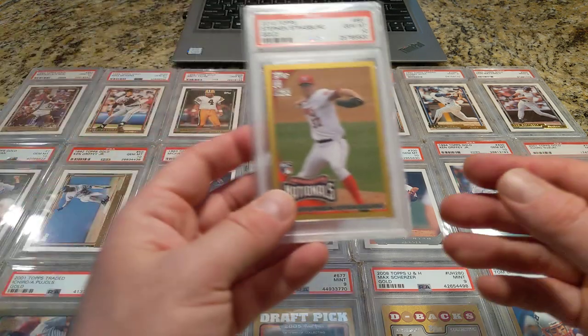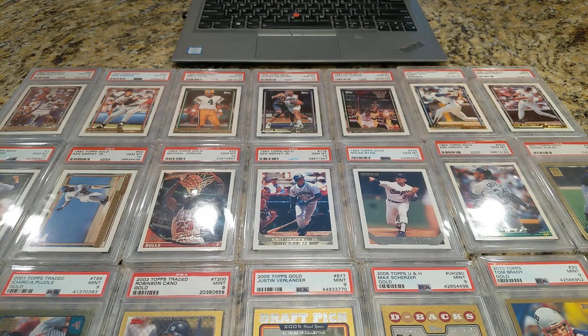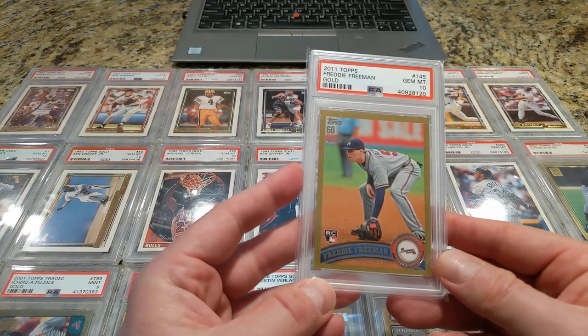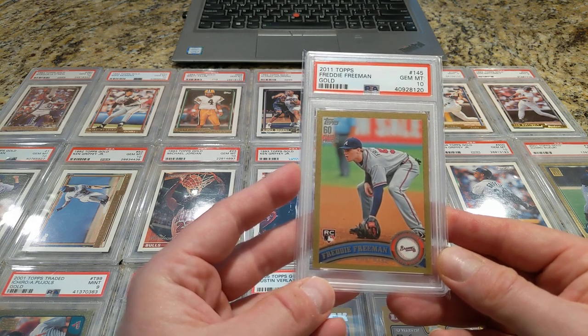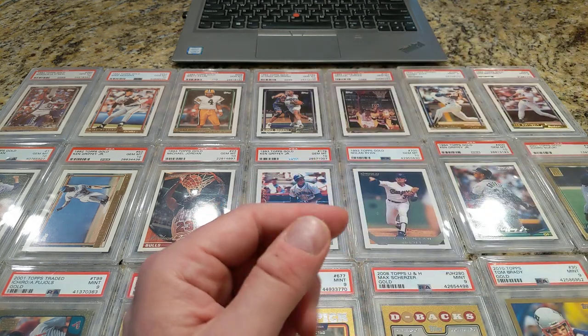And here is a recent pickup — Steven Strasburg, 2010. And a few left here. From 2011, I've got the Freddie Freeman, another great ball player. I was reading online about it — he got real sick with COVID, but fortunately he's recovering.